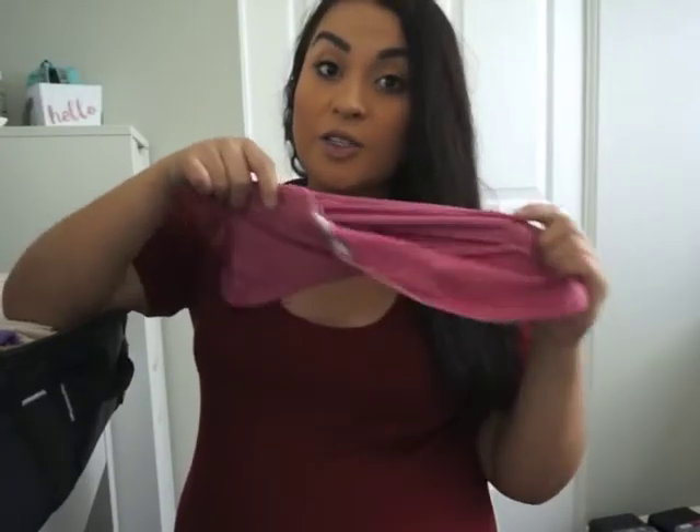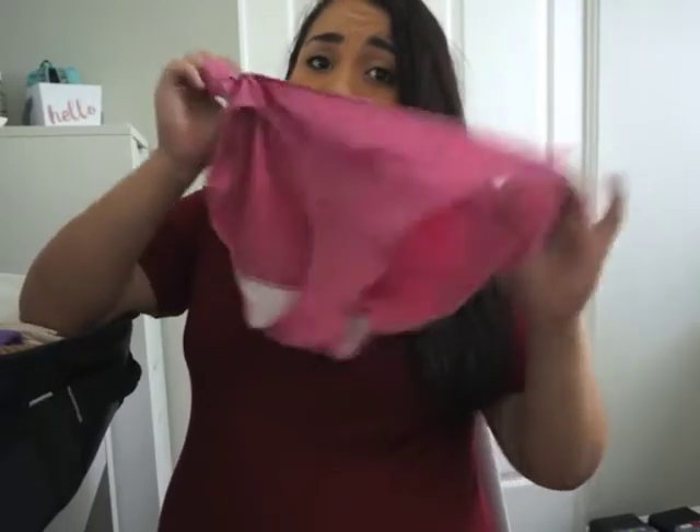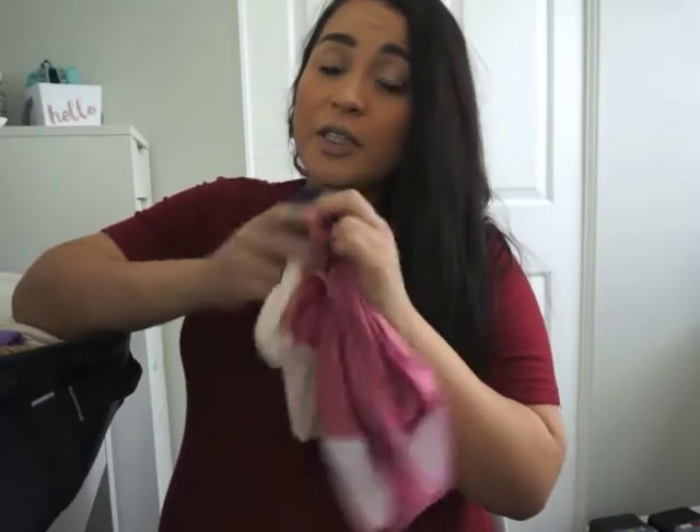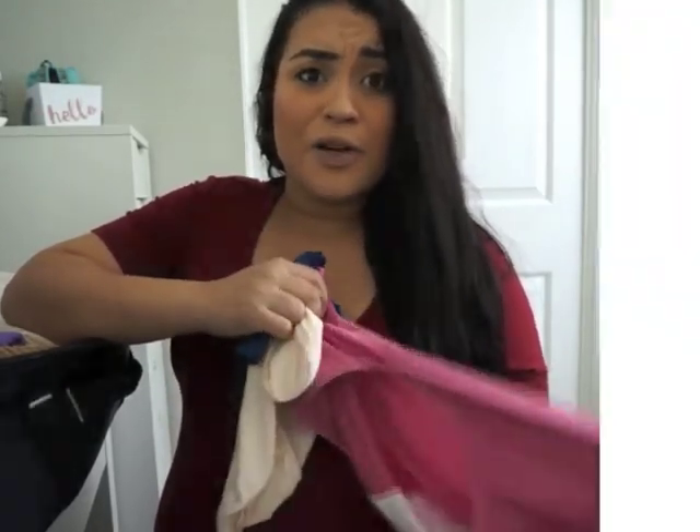Next is underwear — granny underwear. At the hospital they gave you some mesh underwear kind of like diapers, just because you're bleeding a lot, so I'll wear those while I'm at the hospital. But when I leave I bought these granny underwear at Ross for $3.49 — they came with three of them. At the hospital I'll for sure be wearing the little mesh diaper underwear.